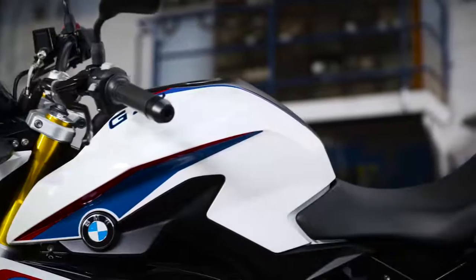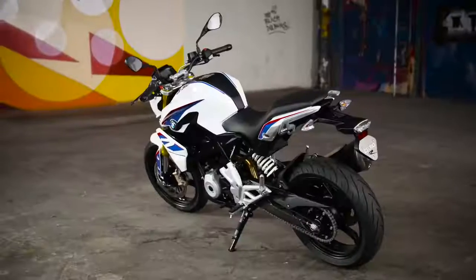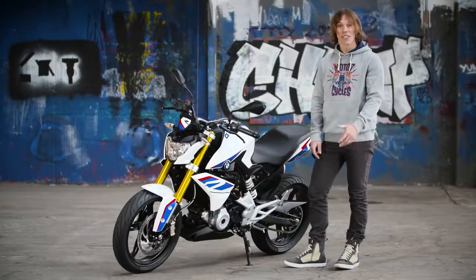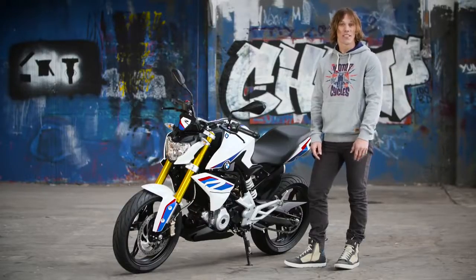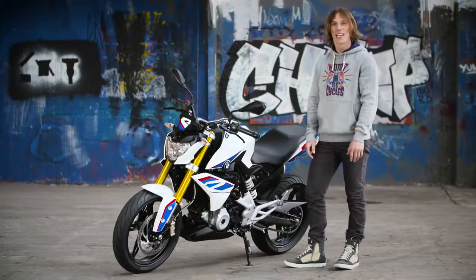Balancing compact design with comfortable full size ergonomics, the G310R opens up a whole new world of riding experience in this segment. It's more than just a new model. It's precision and emotion. A new concept and a breeding ground for young audiences, for future riders, but also for experienced riders who are looking for a fun handling, easy and agile bike.